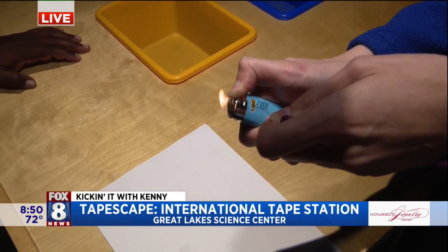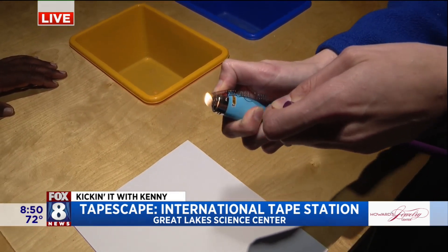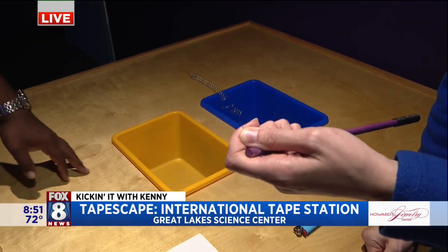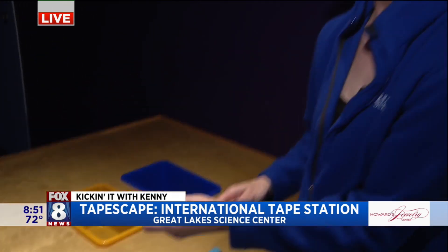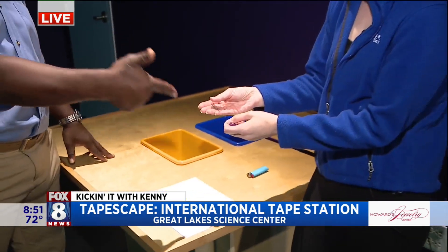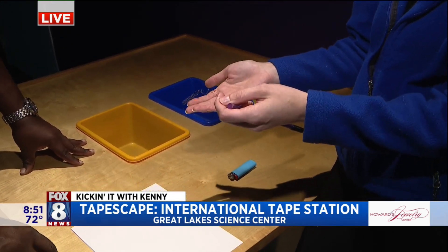This is used for space travel — they use it on tires. It's also used here on Earth for things like stents in a heart or for windows to open, just based off heat activation. When thinking about space travel, we want things to be compact because you only have so much room. We want them to expand under heat without using electricity or any other sort of power, and these can do that.